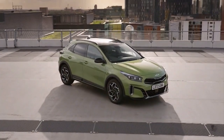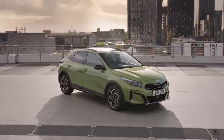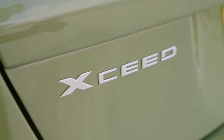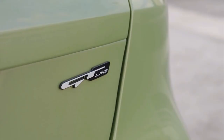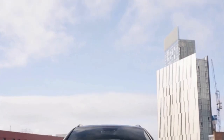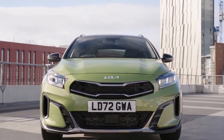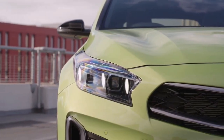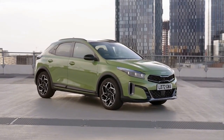Kia has revealed the new XSeed crossover, which will go on sale in Europe. Design tweaks for the new XSeed model are subtle and broadly follow those seen on the facelifted Seed hatchback, which was revealed last year. As a result, the XSeed features new LED headlights and a revised front grille, while there's also been an emphasis on making the car look sportier.